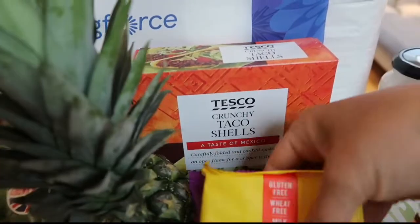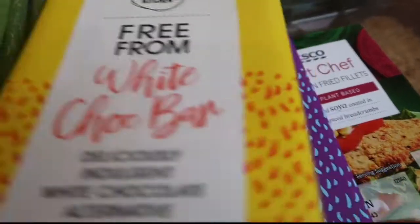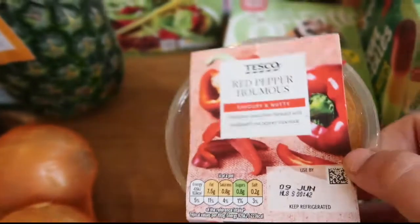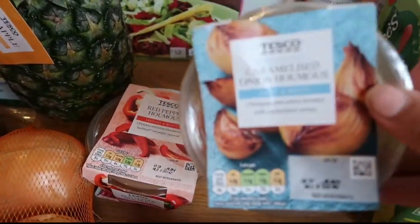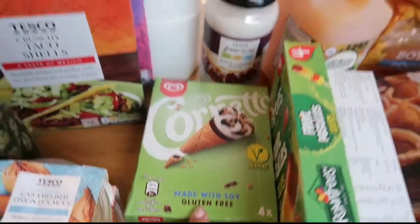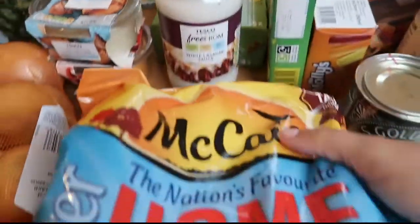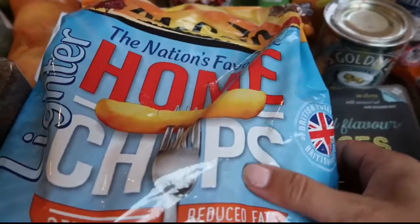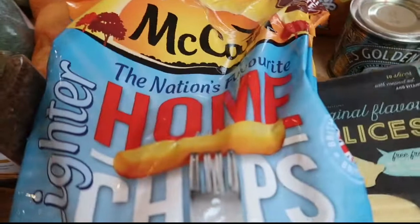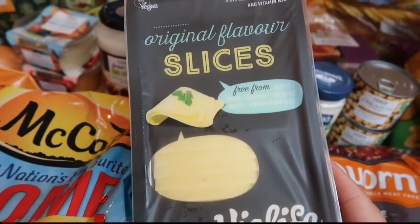Picked up this chocolate — going to give this a whirl. It's a free-from white chocolate bar and a milk chocolate bar. Got red pepper hummus and caramelized onion hummus. Some cornettos. Some of this free-from white lasagna sauce. Two packs of these home fries, I think these are £1.15 reduced to clear — two packs of those. Got some of these Violife cheese slices, really good for sandwiches.